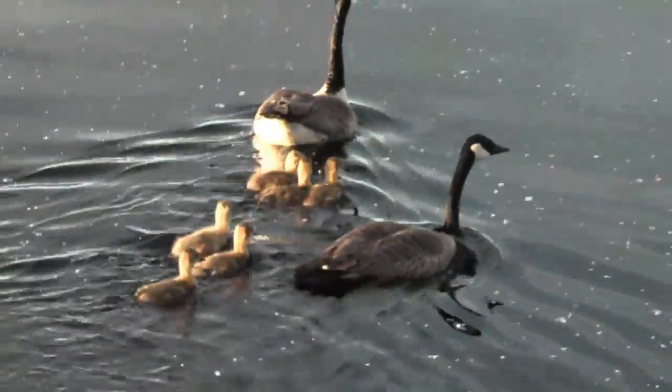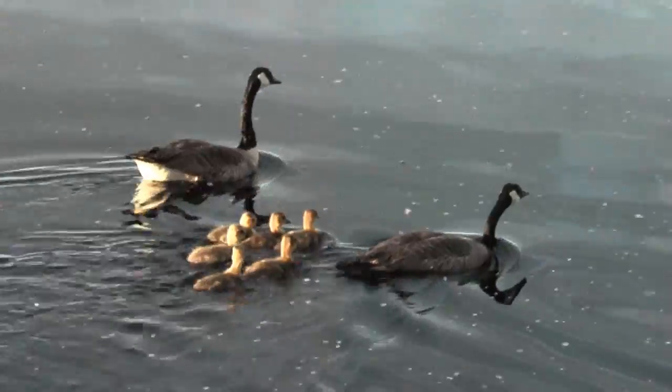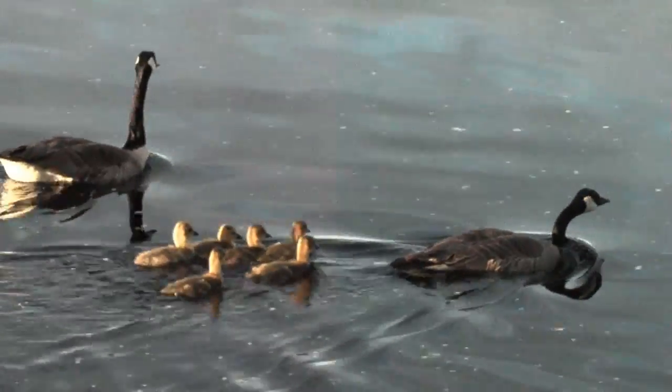Deer, fox, coyote, muskrat, beaver, otter, weasel, and a large variety of bird species are located here.